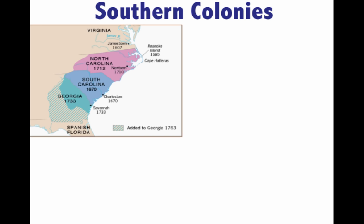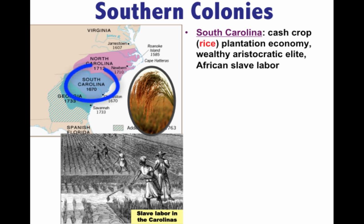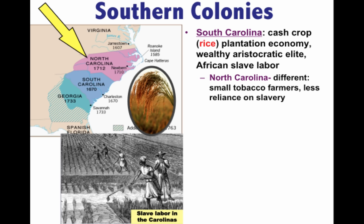South of the Chesapeake region we have North Carolina, South Carolina, and Georgia. South Carolina is characterized by a cash crop economy — rice plantations are hugely important. You get the development of a very wealthy aristocratic elite, huge plantations, and significant African slave labor. South Carolina has very long growing seasons, making the plantation economy very profitable. North Carolina is very different — mainly small tobacco farmers, much more small-farming centered, with less reliance on slavery than South Carolina.